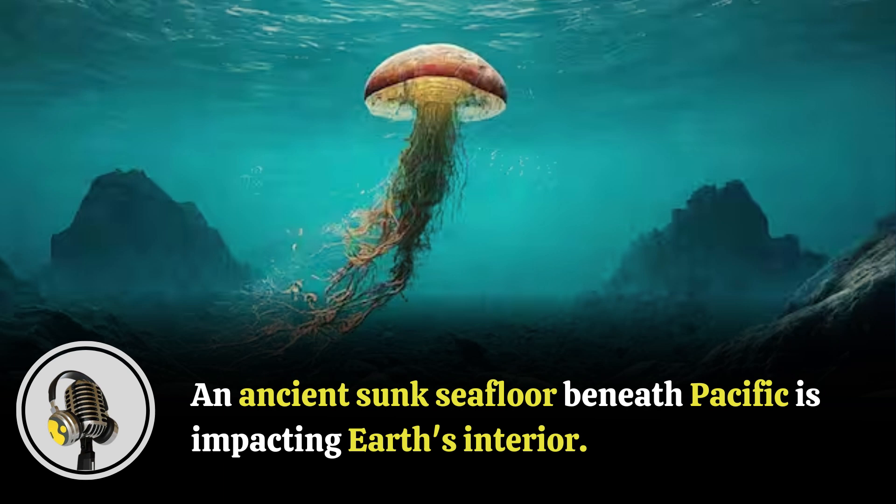Welcome to our podcast, where we uncover the most important and interesting stories for you. In this episode, we will be talking about how an ancient sunken seafloor beneath the Pacific is impacting Earth's interior. Scientists from the University of Maryland have stumbled upon evidence of an ancient seafloor believed to have sunk deep into the Earth when dinosaurs existed, and is now affecting the interior structure of Earth.